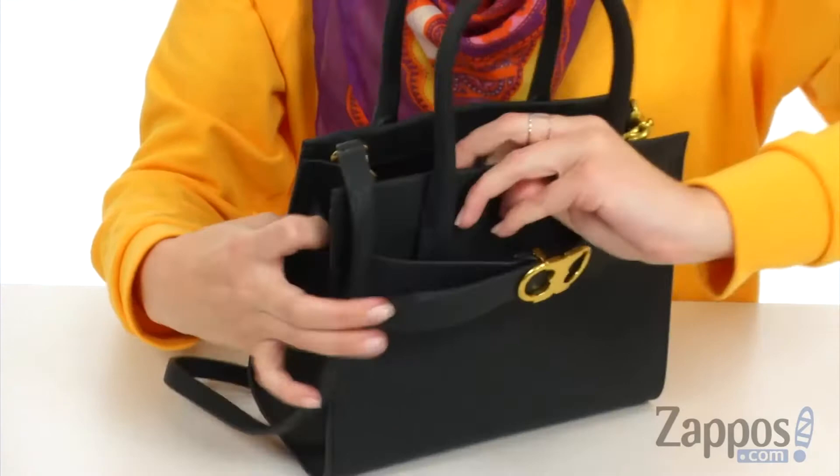The other side gives you a large slip pocket. Tote all of the necessities in style with this great little tote from Tory Burch.